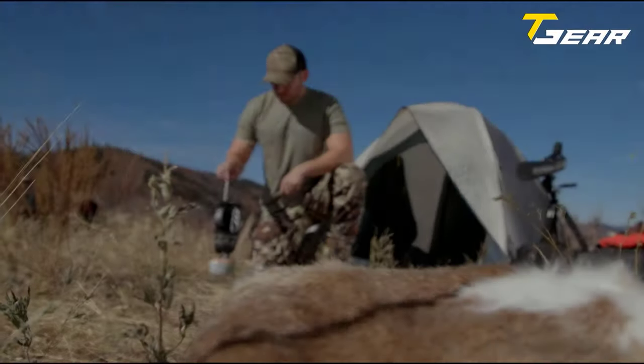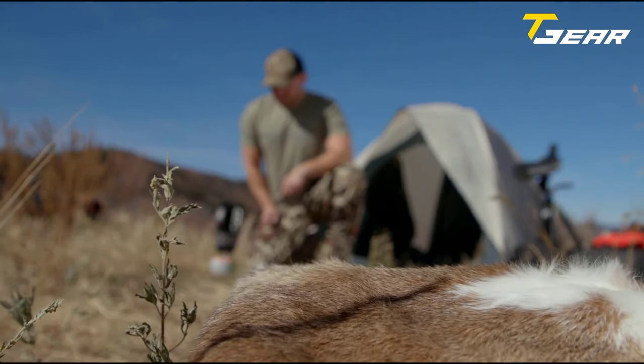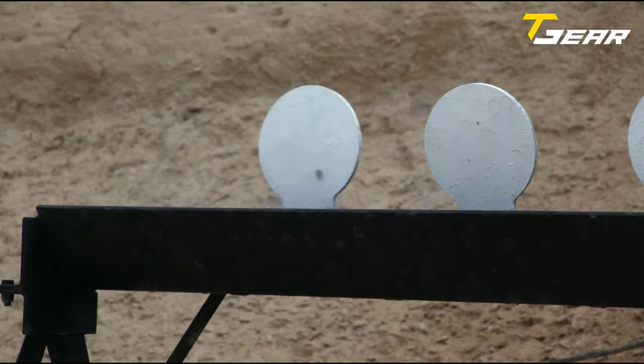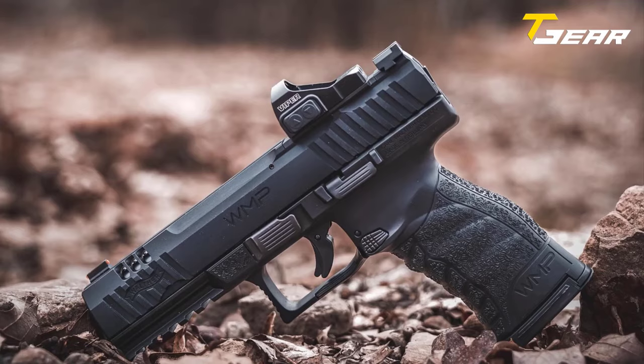The WMP's ergonomic polymer grips provide comfort and a natural point of aim, while the low recoil allows you to keep all your shots on target even in high pressure situations. The Walther WMP is a high quality, lightweight, and affordable pistol for collectors, shooters, and outdoors people who want to stay ready as part of their active outdoor lifestyle.